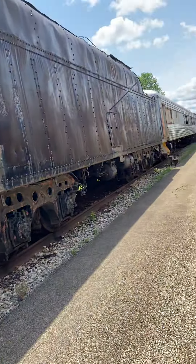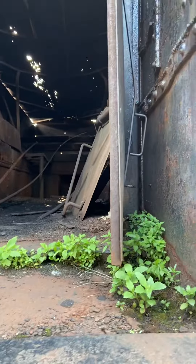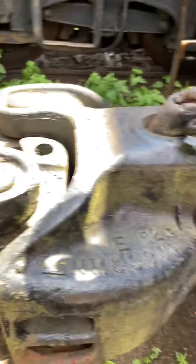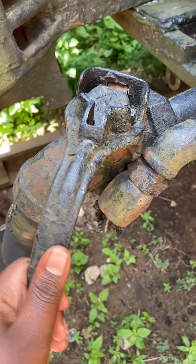Why is there a second tender? Somebody leave me in the comments why there's a second tender. I don't feel like going in there, but I know it's for coal. Why are they even attached?